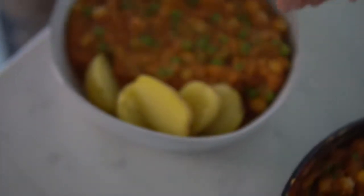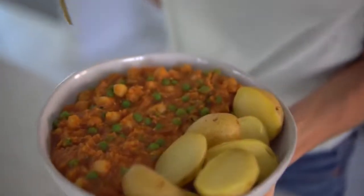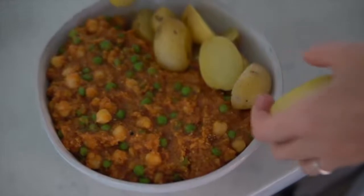You were probably like, whoa, that's a lot of food. And it is, but you've got to do what you've got to do for the gram. That being said, I will have a hefty portion of this. It's amazing, it's cheap, it's easy, and it's going to taste delish.